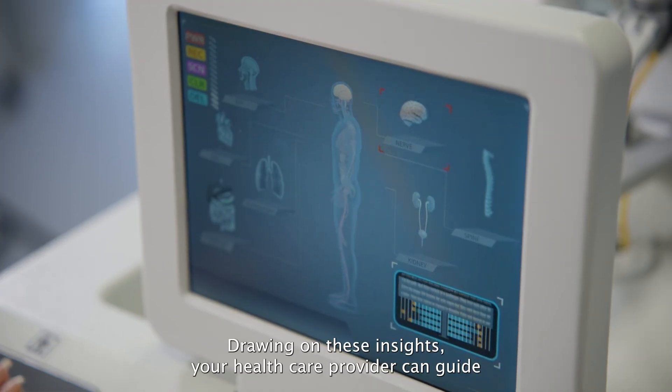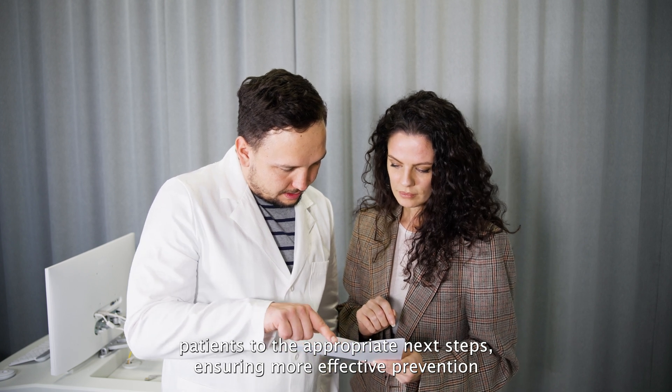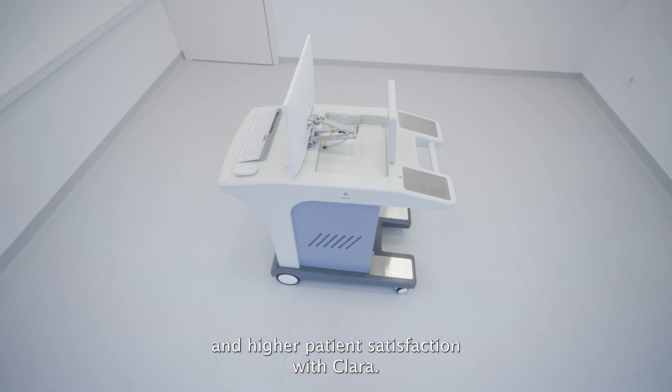Drawing on these insights, your healthcare provider can guide patients to the appropriate next steps, ensuring more effective prevention and higher patient satisfaction.